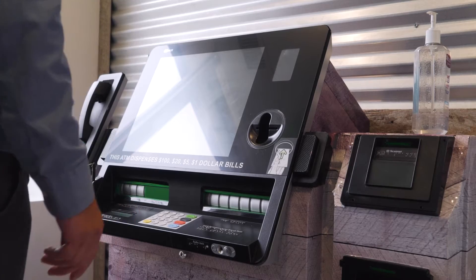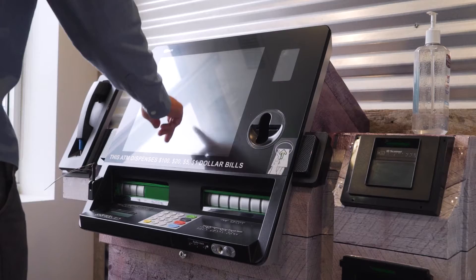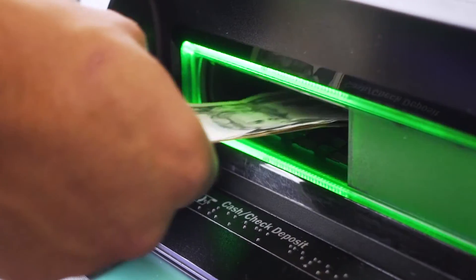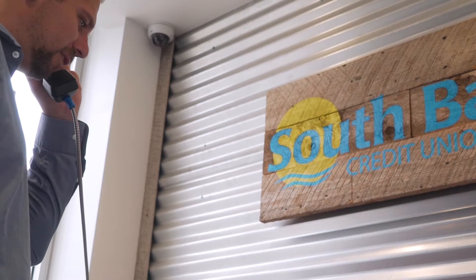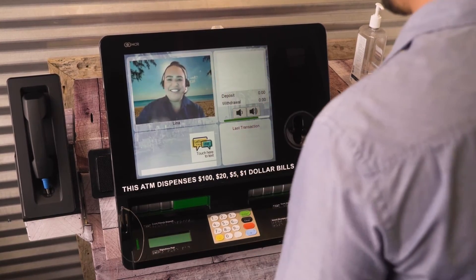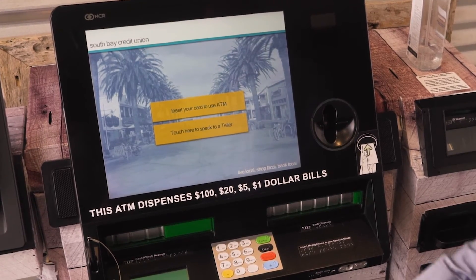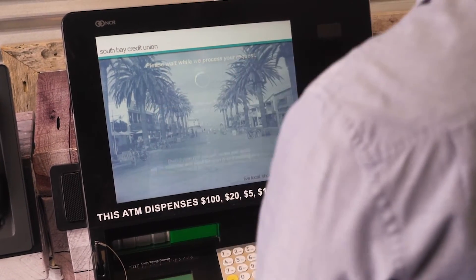Through an ITM, our members can order checks and cards, pay loans and mortgages, deposit or cash checks, deposit or withdraw cash, and even apply for loans. Your live tellers will walk you through every step. A South Bay Credit Union ITM can do all the things that an in-person teller can do safely and efficiently.